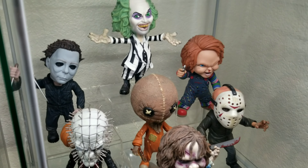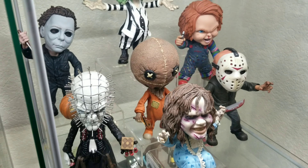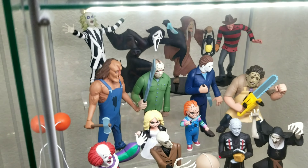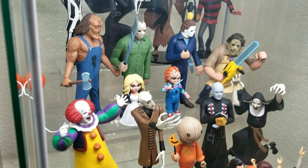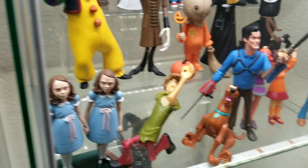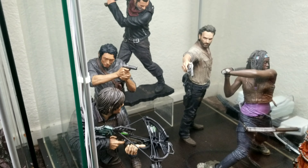The next shelf is the Mezco Designer Series — I need to catch up on those. I know there's a Freddy out there, a Pennywise, and a Leatherface coming soon, so I'll have to get those. The next shelf is all the NECA Toonie Terrors, which go with the Scooby-Doo figures so well — it really works out. I had a Mystery Machine in there for a minute but got so many Toonie Terrors it wouldn't fit, though I can still fit all the Scooby-Doo figures. Last but not least for the horror shelf is the 10-inch McFarlane Walking Dead figures.